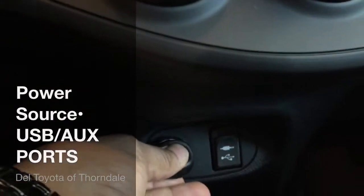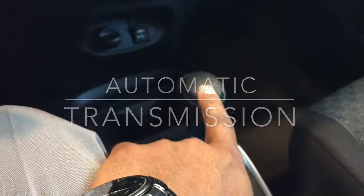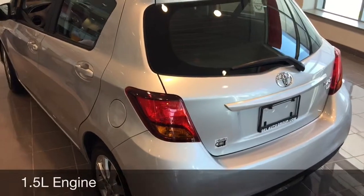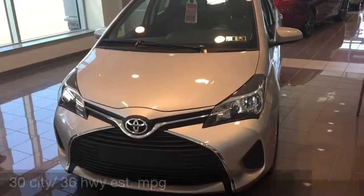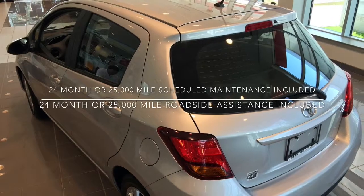Coming down a little further, here's your power source USB cable and also auxiliary port. Up here you'll see that this vehicle is automatic — it is a four-cylinder, four-speed, 1.5-liter engine.